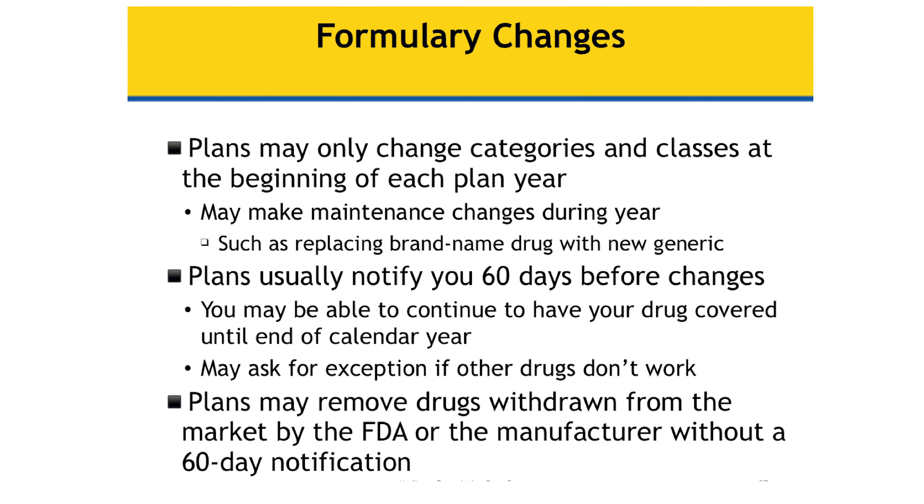Plans can change their categories and classes of drugs beginning each year. I had a gentleman who recently reached out to me — he was paying about $140 every time he picked up a drug, which he thought was a lot, and it looked like that drug was not going to be covered by his existing plan, so it was going to go to over $1,500 per month. He was able to find another plan that covered that drug at a lower cost, but he had to make that change.